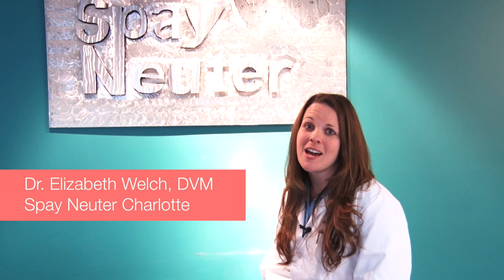Hi, I'm Dr. Elizabeth Welch, Medical Director here at Spay and Neuter Charlotte, and we are going to discuss the good, the bad, and the ugly incisions.